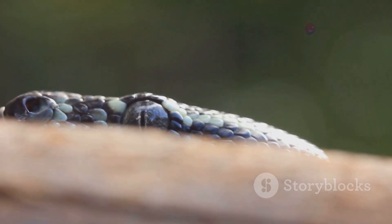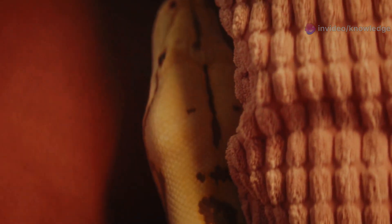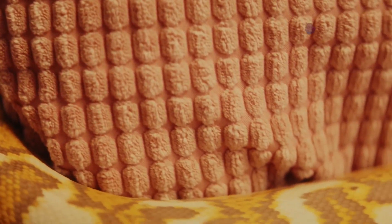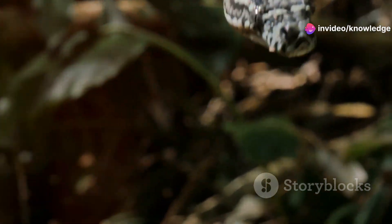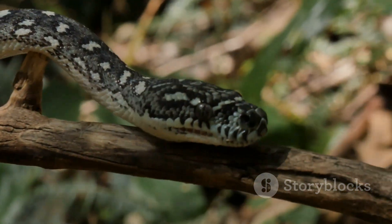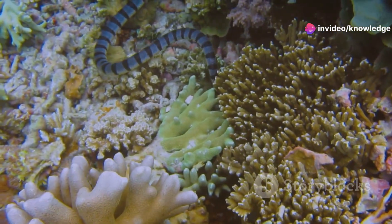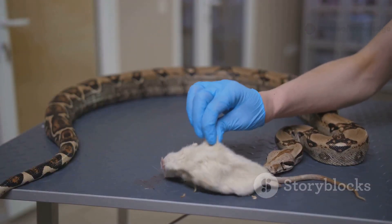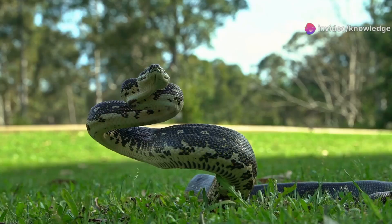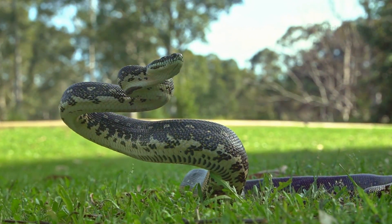Another identifying feature is the Eastern Coral Snake's head — small and barely wider than its body, with smooth scales and a rounded shape. Unlike pit vipers, it doesn't have a triangular head or heat-sensing pits. Its fangs are fixed at the front of the mouth, designed to deliver potent neurotoxic venom. Unlike pit vipers, which strike quickly and release, the coral snake must bite and hold on to inject its venom — making bites less common but still extremely dangerous. If you're ever unsure about a snake's identity, the safest choice is to leave it alone and walk away.